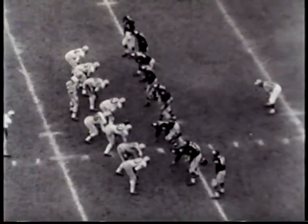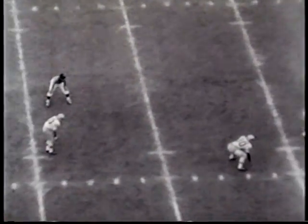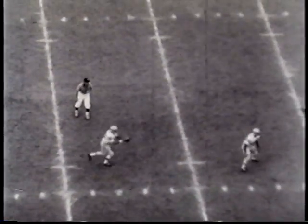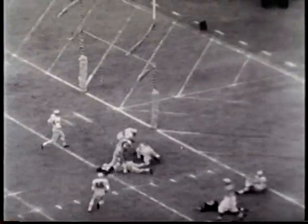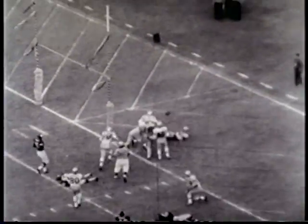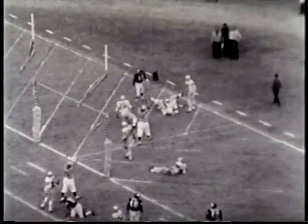Very late in the ball game, the Bills wrap it up on this somewhat bizarre play. Punter Billy Atkins gets off a beauty. Abner Haynes takes it on the seven, fakes, is hit, fumbles. The ball rolls loose into the end zone, and Billy Shaw chases it down for a Buffalo touchdown.